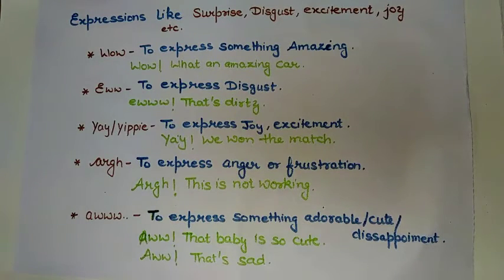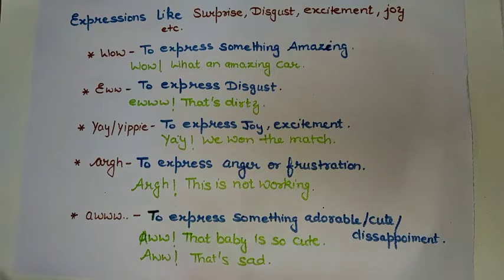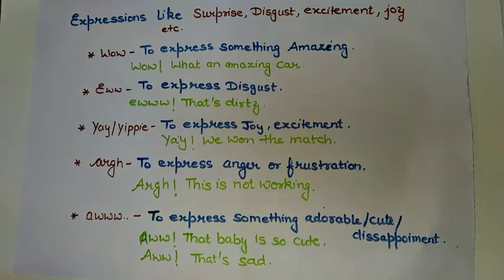The next interjection is 'oh,' which is used to express anger or frustration. For example, 'oh, this is not working' — here you are angry or frustrated that the work is not actually happening. So 'oh' is used to show anger or frustration.